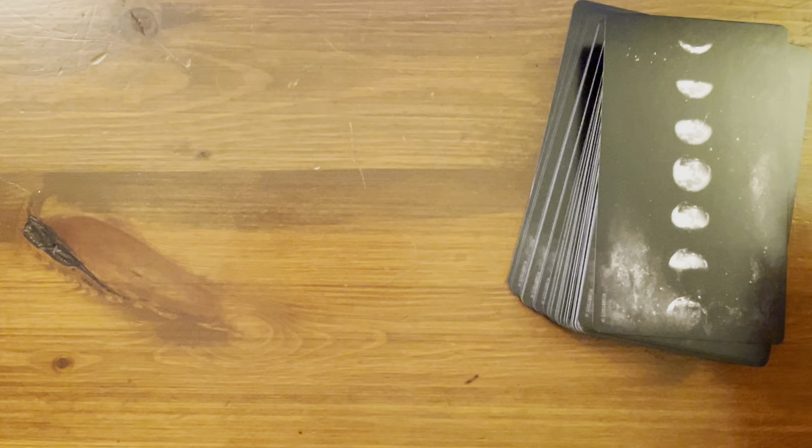Comparing it to a standard plaid-back tarot card, it is larger. Comparing it to a Hay House angel card, it's skinnier but taller — not as wide as the Hay House oracle card but taller by that much. So it's skinnier and taller than the Hay House angel cards, but larger than the traditional plaid-back tarot.